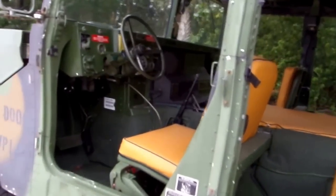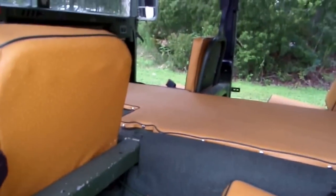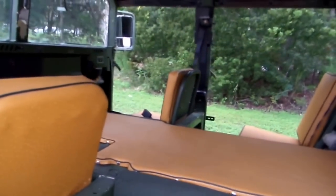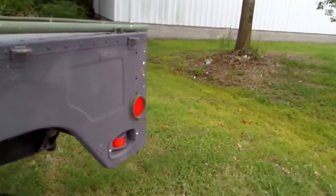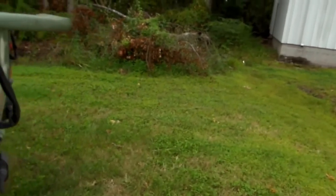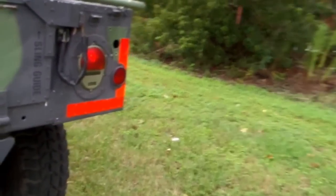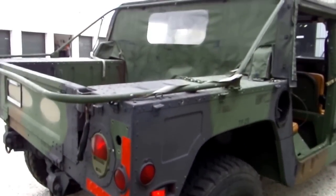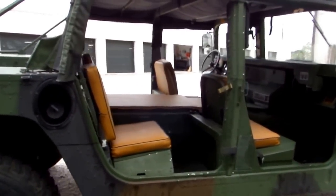This one cost me close to $1,000 to put the interior in — it's kind of intricate the way they do it. But I think it sets this truck off. Don't be scared. This will be one of the nicest ones you could buy on eBay.